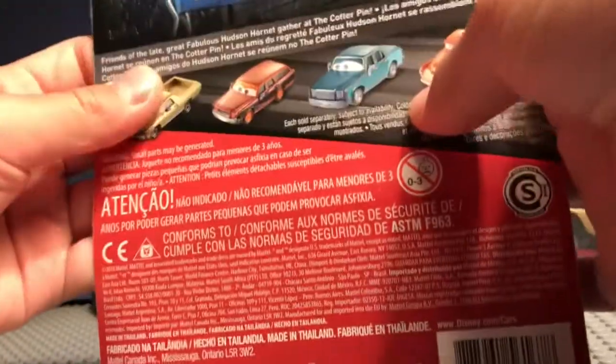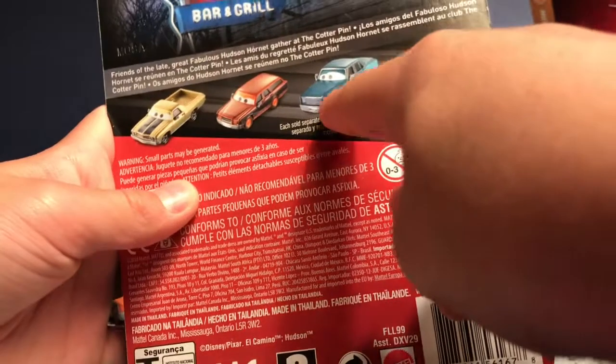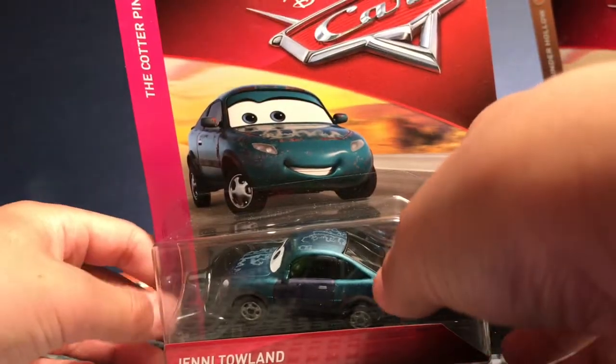Disney Pixar Cars. The back here has Andrew Vrooman, Bill Rebs, whatever that guy is, and Smokey. They always have that guy on. Friends of the Late Great Fabulous Hudson Hornet gather at the Cotterpin Bar and Grill, which is that restaurant, Cruise, and McQueen 1 and 2.